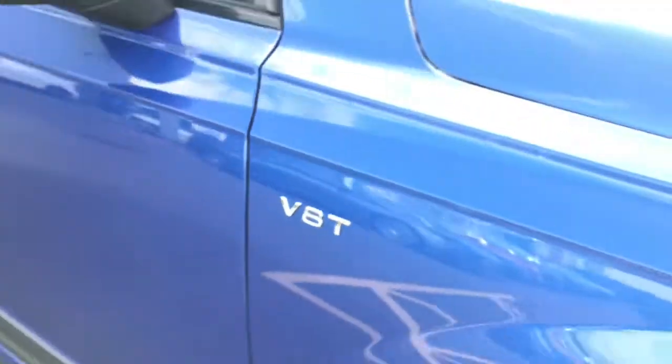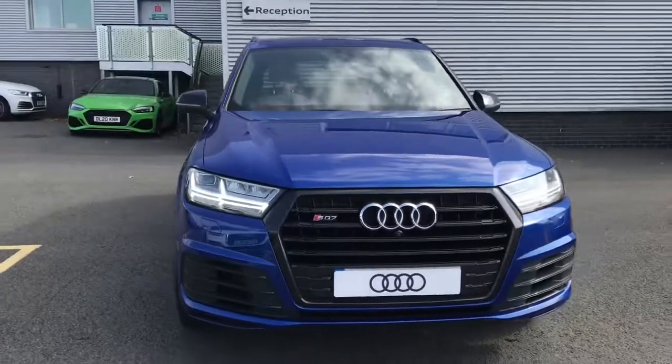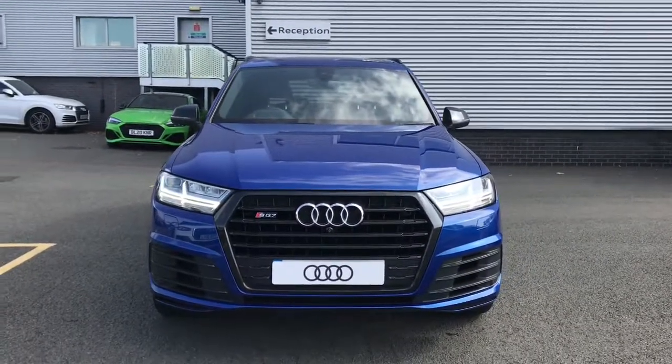For more information on this Audi SQ7, please give us a call here at Stoke Audi on 01782 488 205. Thank you for watching.